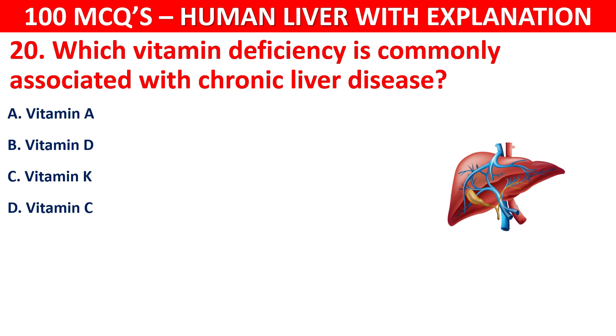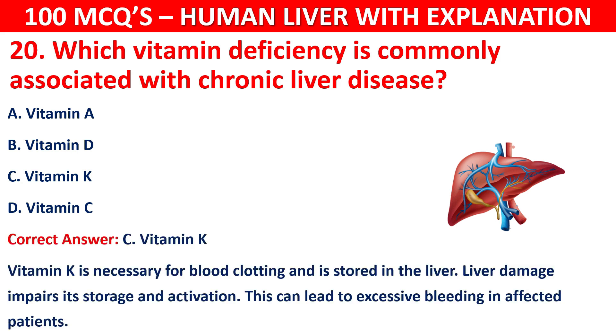The correct answer is C, that is Vitamin K. Vitamin K is necessary for blood clotting and is stored in the liver. Liver damage impairs its storage and activation. This can lead to excessive bleeding in affected patients.